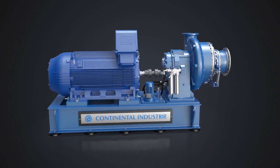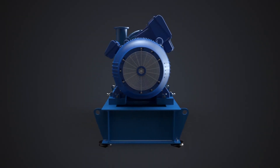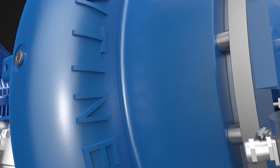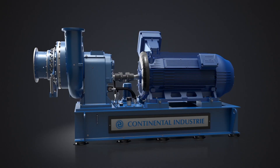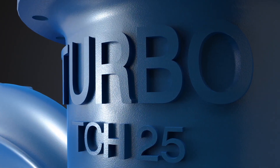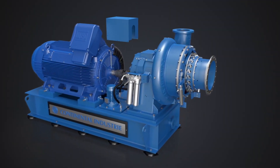Continental Industries Single Stage Integrally Geared Turbo Blower, the TCH Series, is furnished as a complete unit with internal variable control vanes, integral speed increasing gearbox, motor driver, lubrication system, two stage inlet filter silencer, and intuitive controls.